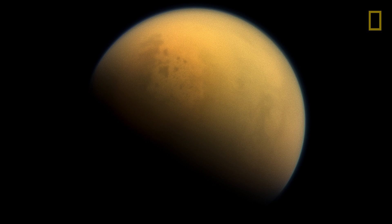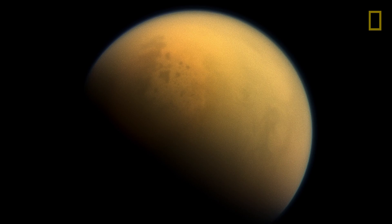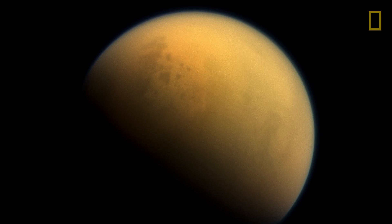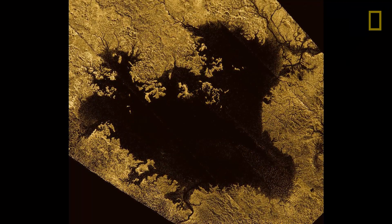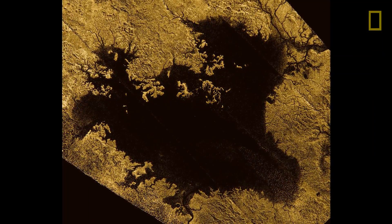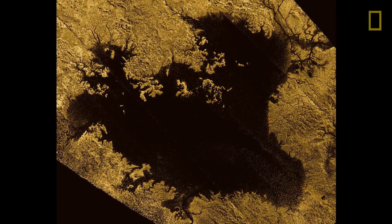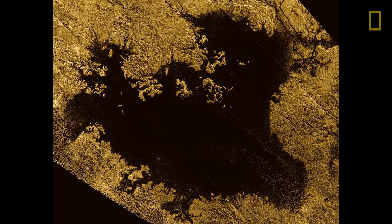It turns out that methane plays the same role on Titan that water plays here on Earth with the same kind of weather — only now you have methane clouds, methane rain, methane flowing through river channels, and methane filling the lakes and seas. If you look at this image, that topmost black smudge is Ligeia Mare, the second largest sea on Titan. If we look up close at that sea, here's the radar view. At long wavelengths you can penetrate down through the haze. You can see river channels of methane flowing into this lake, and even tiny islands in this sea.